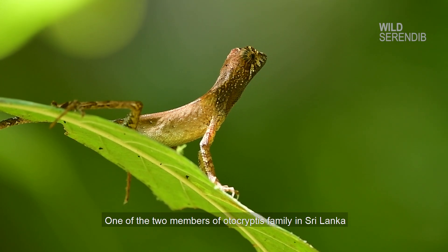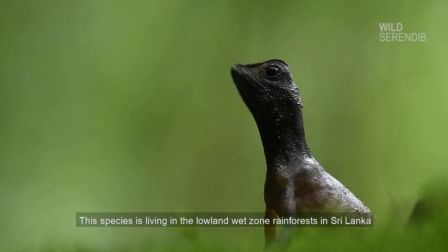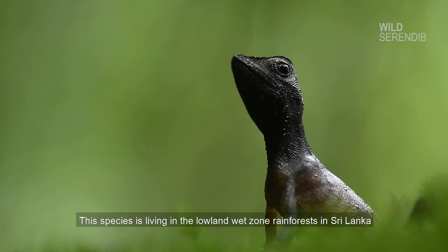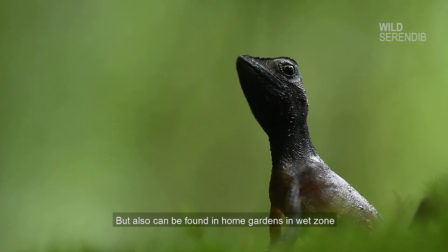One of the two members of the Autocryptis family in Sri Lanka, this species is living in the lowland wet zone rainforests in Sri Lanka, but can also be found in home gardens in the wet zone.